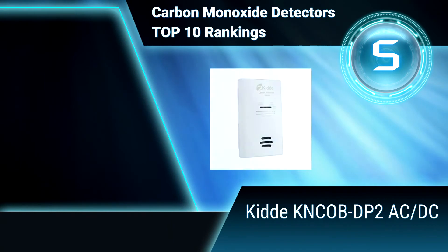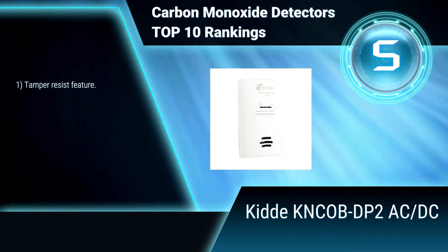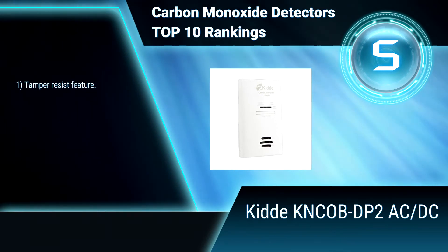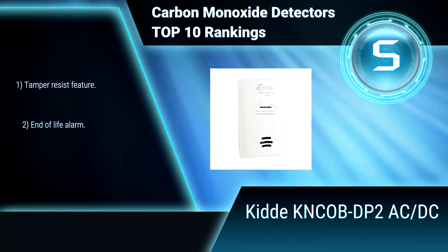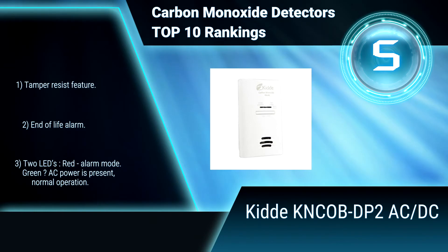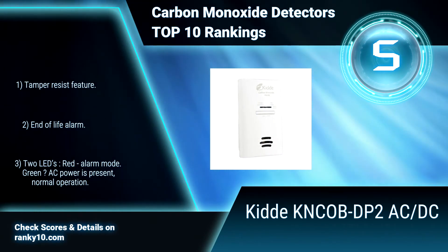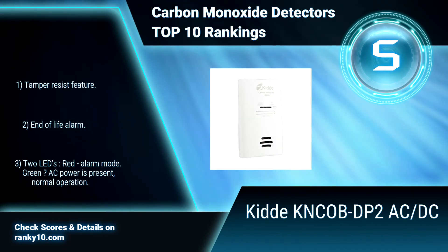Ranking Number 5: KIDA KNCOBDP2 ACDC. This carbon monoxide detector plugs directly into your home's standard wall outlet, making installation quick and easy. The 2AA battery backup provides protection even during power outages when many CO incidents occur. Temperature. Tamper resist feature. End-of-life alarm. 2 LEDs, red and green.